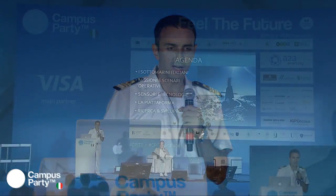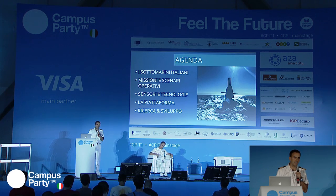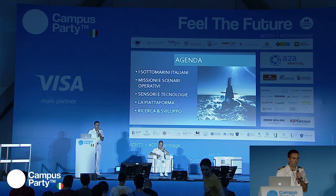Cercheremo di dare una panoramica sulla flotta italiana e per quale motivo vengono impiegati i sottomarini italiani, parlando della tecnologia e dell'importanza che ha per la componente subacquea. Io vi parlerò dei sensori, della suite sensoriale e del payload dei sommergibili. Il comandante Bono vi spiegherà come questi sensori si integrano con lo scafo e con la piattaforma.